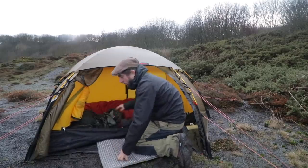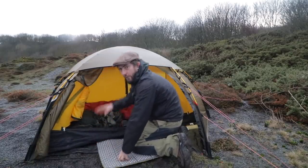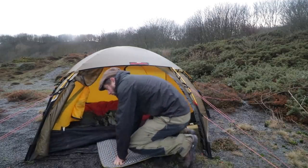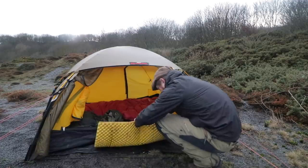Nice little kneel pad and a nice little porch. I do have the ground sheet for the Hilleberg but this is so much more comfortable and gives a little bit of extra protection where you're most likely to be walking.